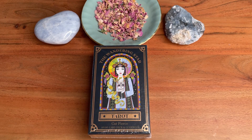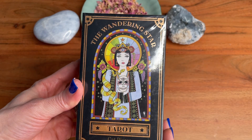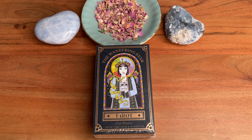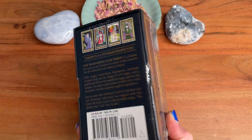Hi everyone, welcome back to another video. If you're new here, my name is Jillian and thank you all so much for being here. Today I'm going to do an unboxing and first impressions of the Wandering Star Tarot by Kat Pierce. I actually don't know very much about this deck — I saw it online and really liked a couple of the images, but other than that I'm really excited to unbox it with you today.